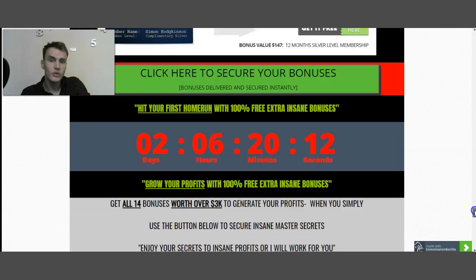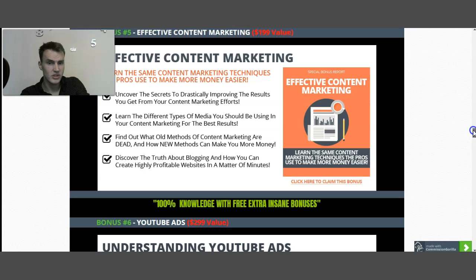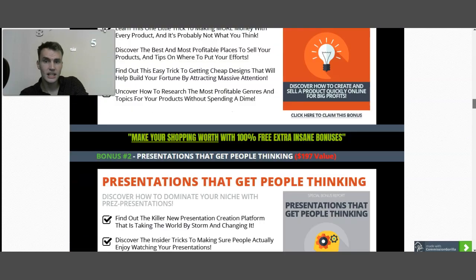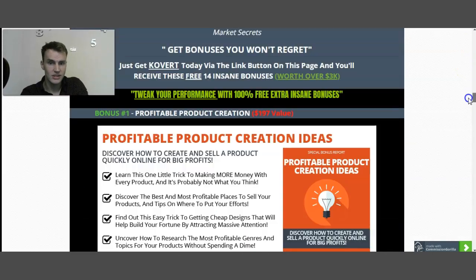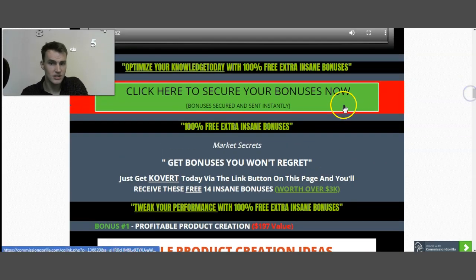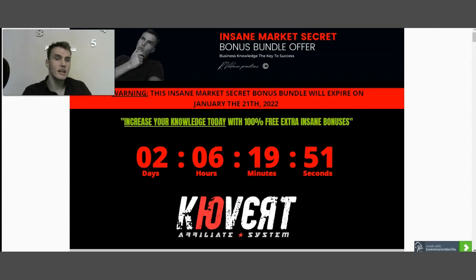One more time — in order to get my bonuses, use the link down below in the description box of this YouTube video. Clicking that link will automatically take you to the page, and from there you can be transferred to the sales page by clicking the green button anywhere on the screen. You can register for free training and automatically secure your bonus page.